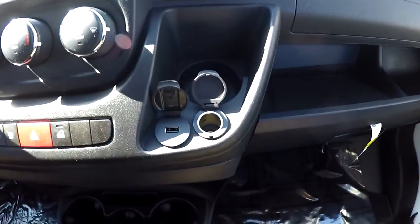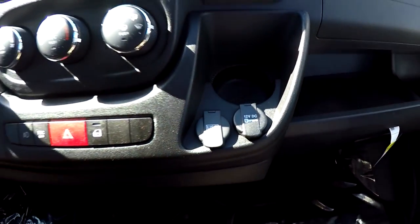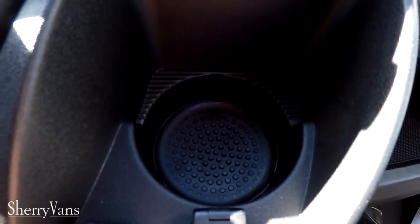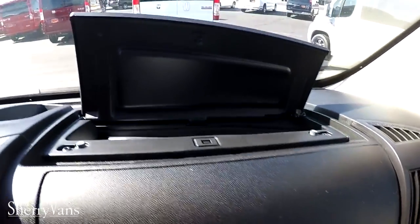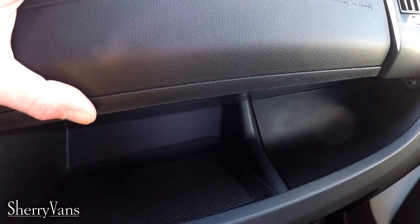The front passenger has their own DC port and USB port for charging as well. For cup holders, you have three down below the radio, cup holders in both door panels up front, and another one on the dash by the glove box. Storage up front is unique — you have a small storage cubby above the airbag and a nice storage slot directly between the airbag and the rear bottom glove box, so there's plenty of storage up front.